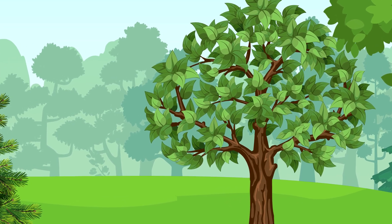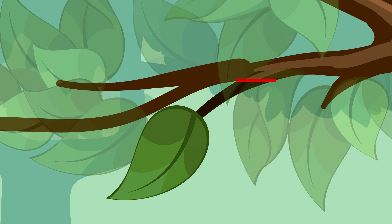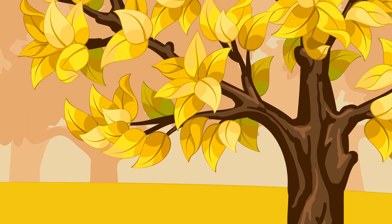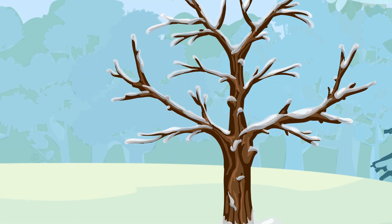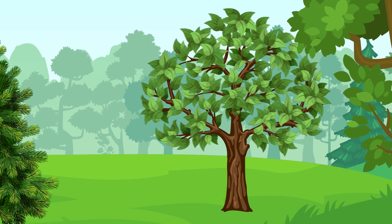Since deciduous trees have big leaves that take lots of energy to maintain, they simply close up the holes where the leaves attach to the tree to conserve moisture. By the time the coldest months of winter hit, deciduous trees have completely closed up shop to stash away as much energy as they can until the weather warms, the rain starts to fall, and the sun starts to shine.